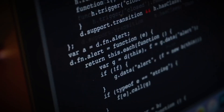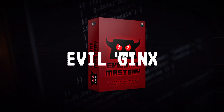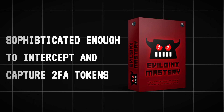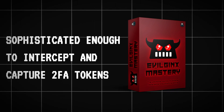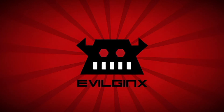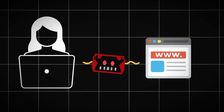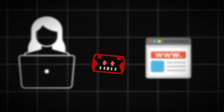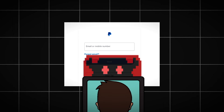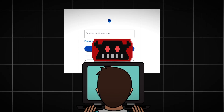So what tools do pro-hackers use for this? EvilGinx stands out in the cyber criminal and security professionals' toolkit as a man-in-the-middle proxy, sophisticated enough to intercept and capture 2FA tokens. This tool operates as a sophisticated reverse proxy, intercepting traffic between a user and a legitimate website without the user's knowledge. When a user attempts to access a targeted service, such as an online banking platform or email provider, EvilGinx sits between the user and the legitimate server, acting as an intermediary.